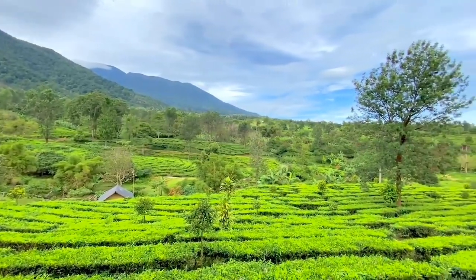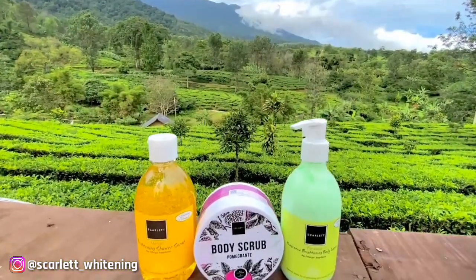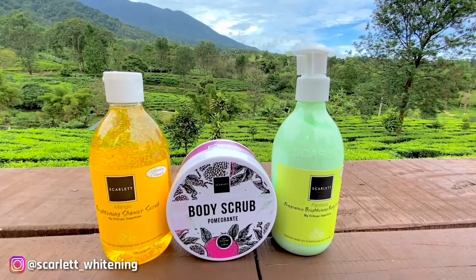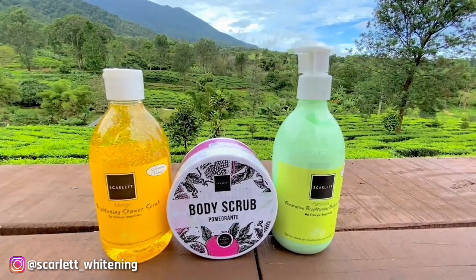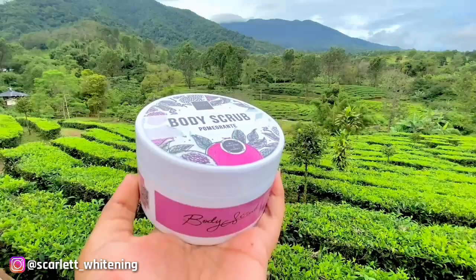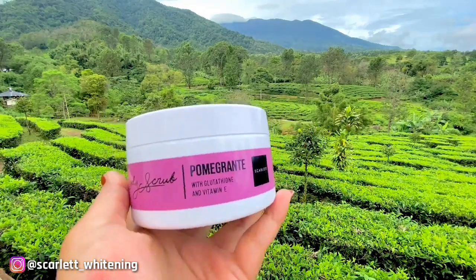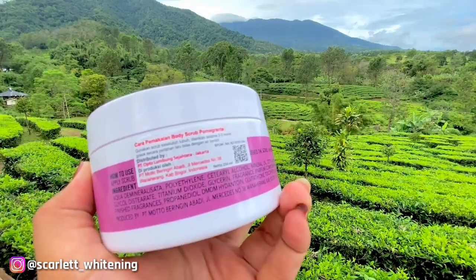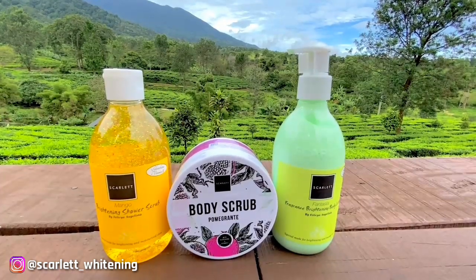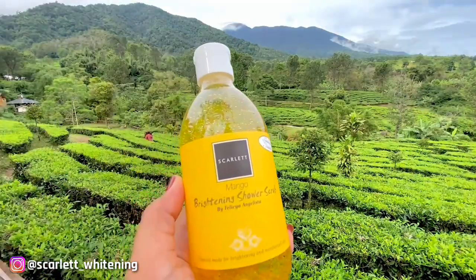Sebelum lanjut, aku mau kenalin dulu sama rangkaian produk kecintaan aku. Pasti penonton setia Pevia udah pada tau kan sama produk body care yang satu ini. Yups, bener banget, Scarlet Whitening. Produk body care yang udah lama banget aku pakai dan udah bener-bener kecanduan sama produk dari Scarlet ini. Manfaatnya banyak banget buat kulit tubuh kita, apalagi wanginya, bikin candu banget. Rangkaiannya terdiri dari body scrub, sour scrub, dan body lotion.